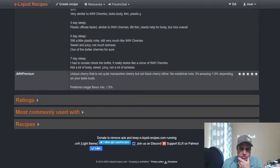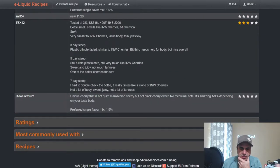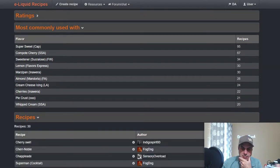A lot of people are noting similar things. The most commonly used pairing is with sweetener — Flavor West sweetener. Also commonly paired with Flavor Express Lemon Marzipan, which is another cherry-type flavor, as well as Inawera Almond Cream, cheese icing, cherry pie crust, and SSA Whipped Cream.